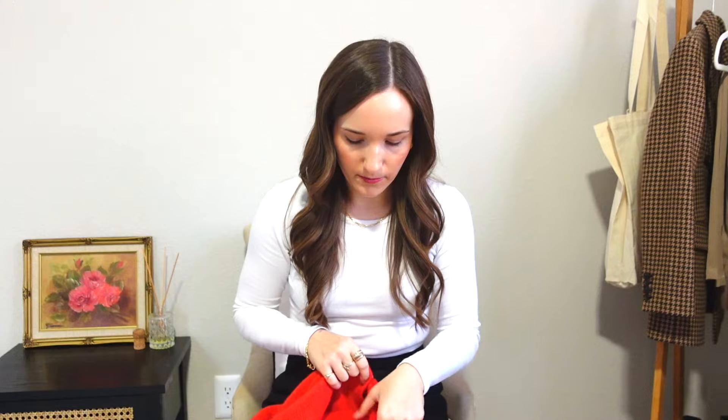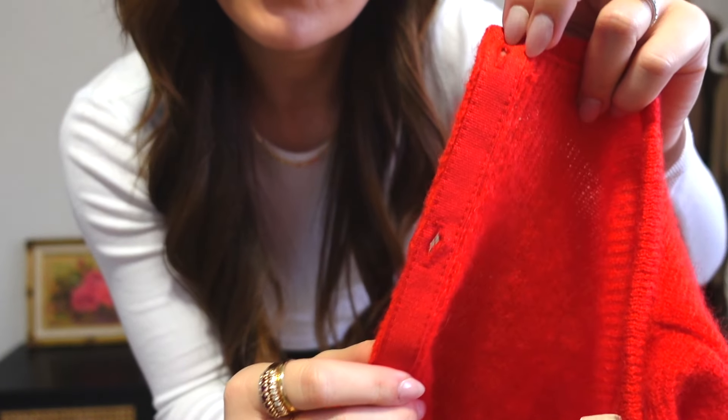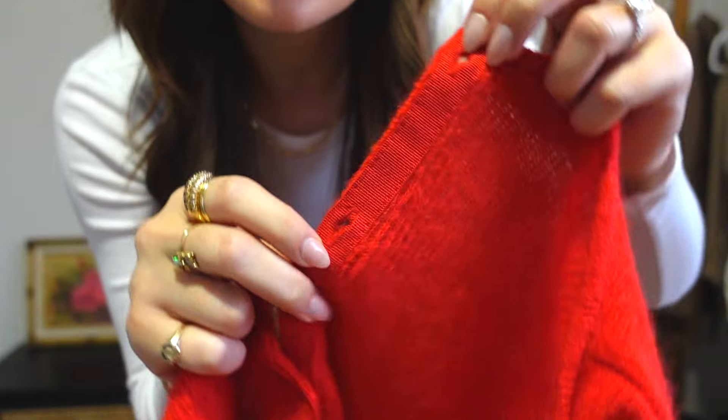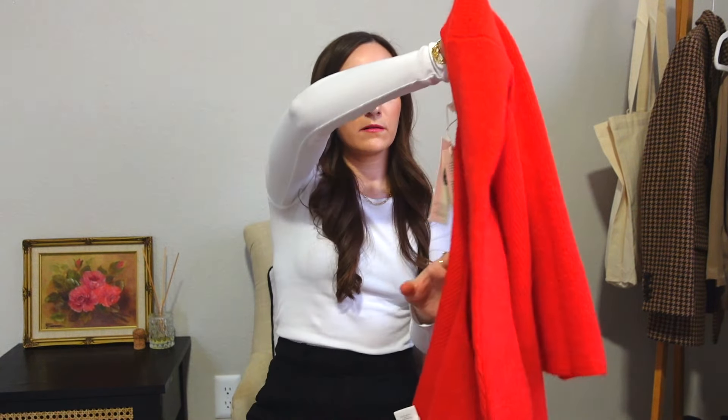So I guess let's try these pieces on. We'll start with the cardigan — just need to unbutton it here. I really like how they also put this grosgrain ribbon — I'm sure I'm not pronouncing that correctly, someone can correct me in the comments — but it just reinforces the sweater and gives it more stability as well as the buttons. Love that detail. Okay, here we go. I do have a long sleeve shirt on so I probably need to take it off to get a real sense for the feel of it.